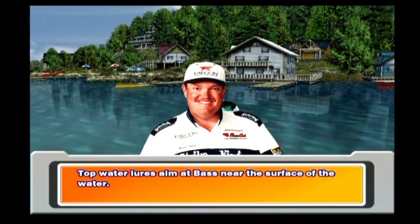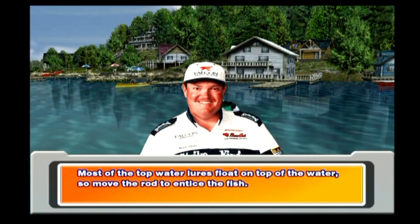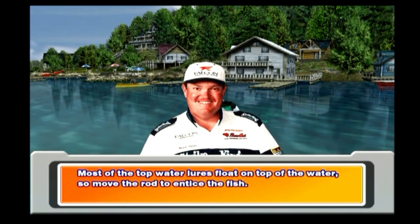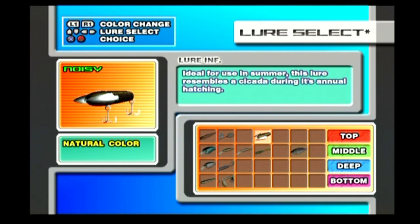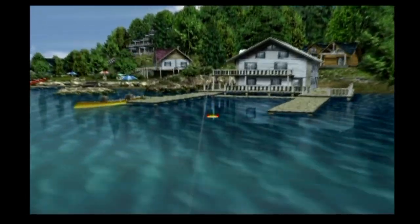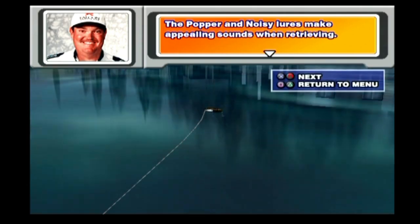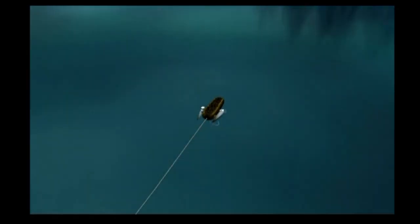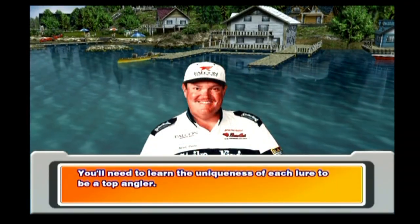Top water lures aim at bass near the surface of the water. These lures are not good for bass at deep depths or at the bottom. Most top water lures float on the top of the water, so move the rod to entice the fish. The popper and noisy lures make appealing sounds when retrieving. You'll need to learn the uniqueness of each lure to be a top angler.